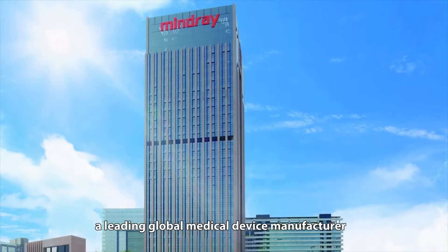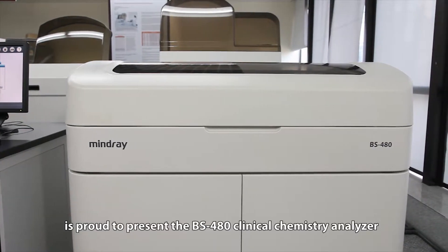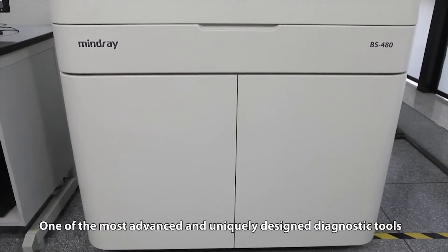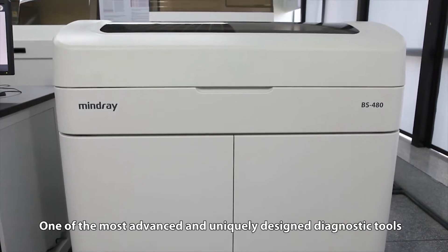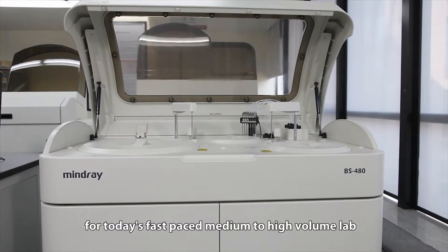Mindray, a leading global medical device manufacturer, is proud to present the BS480 Clinical Chemistry Analyzer, one of the most advanced and uniquely designed diagnostic tools for today's fast-paced medium to high-volume lab.